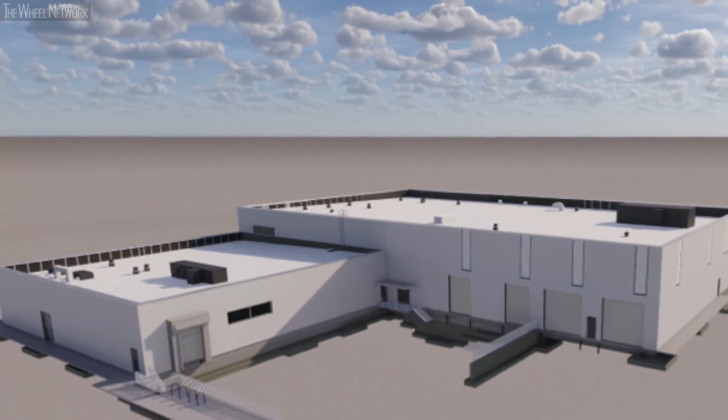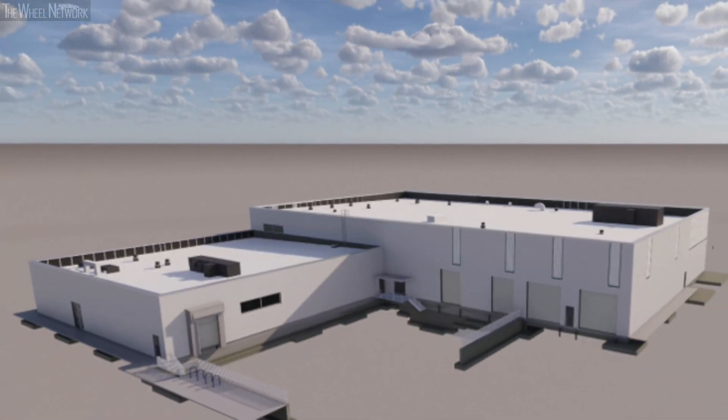Currently I'm leading the build out of the battery engineering lab, and once we're operational I'll be leading our test team for validation efforts. What really excites me about this lab is all the state-of-the-art equipment that we're going to have.